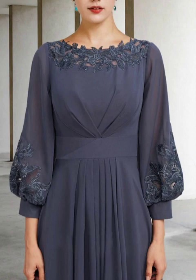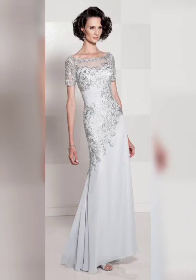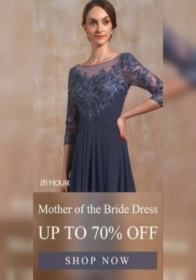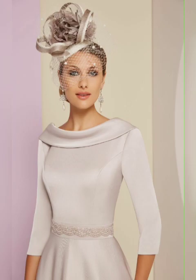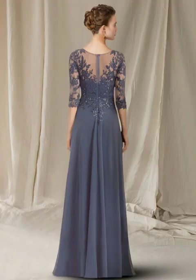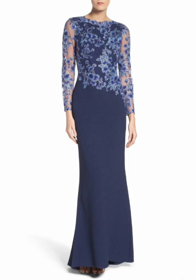Accessories are also important when it comes to completing your look. A statement necklace or a pair of chandelier earrings can add some sparkle to your outfit, while a clutch or a small handbag can hold all of your essentials.